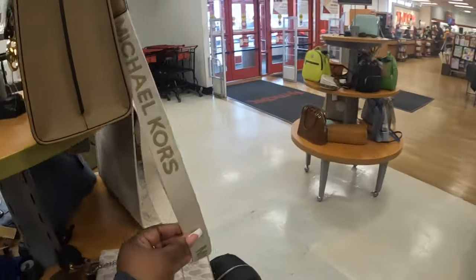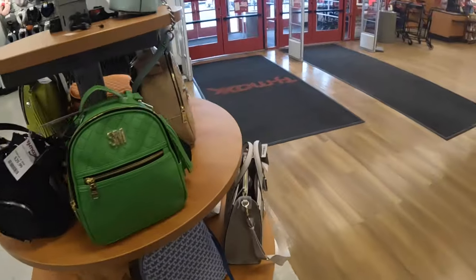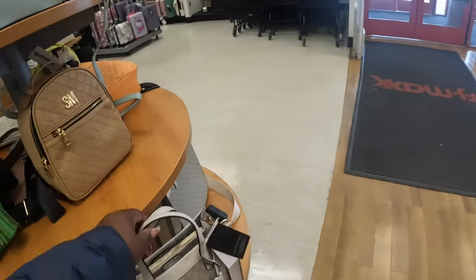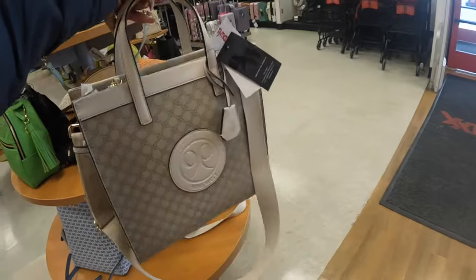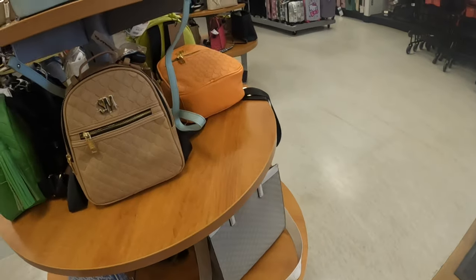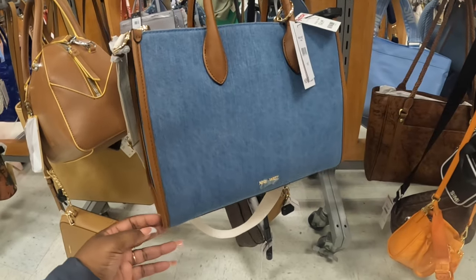I have this one with the big strap, and then look at some of the pretty Nine West bags. This is a beautiful Nine West denim one — $35.